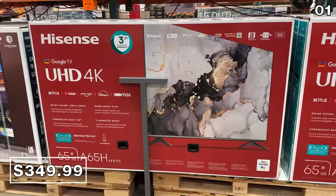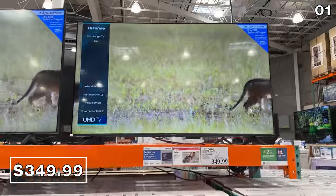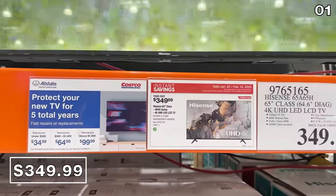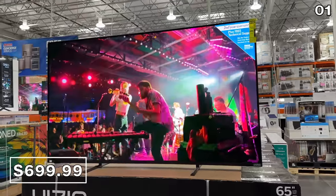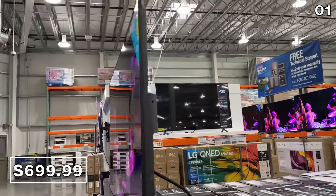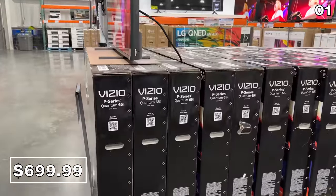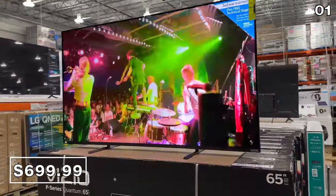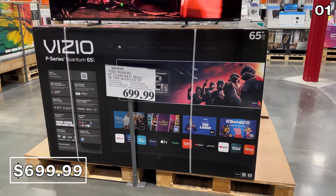Like this 65-inch Hisense for $350, which is tied to a three-year manufacturer's warranty and had a surprisingly strong picture quality that I could see in my local Costco. If you're looking for a 65-inch smart TV with better specs, I've had a lot of good experiences with the Vizio brand, and this higher-end QLED P-Series television is $700 for the 65-inch, with a 120Hz refresh rate and a three-year warranty.